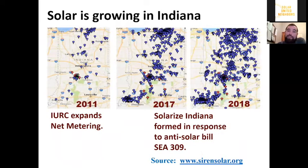It's also important to know that solar has already been growing across Indiana. Here's a map from our friends at the Southern Indiana Renewable Energy Network showing how solar has expanded across the state. In 2011, that was the first time that net metering expanded, which really started the expansion of solar. We've highlighted 2017 because that was the creation of Solarize Indiana, one of our key partners. They were responding to an anti-solar bill called SEA 309 that changed the terms of net metering — and that really spurred a lot of action and investment in solar, which has continued to expand between 2017 and 2018.